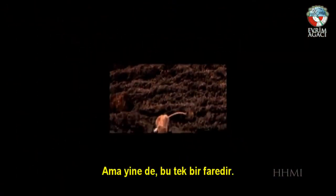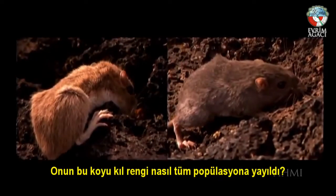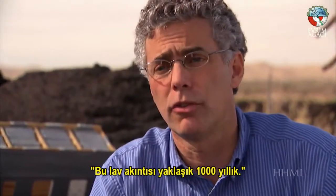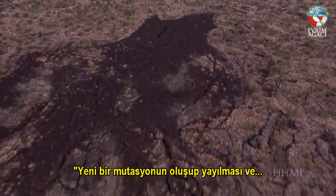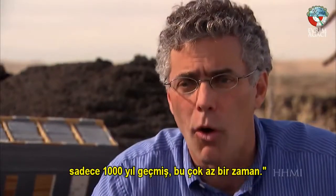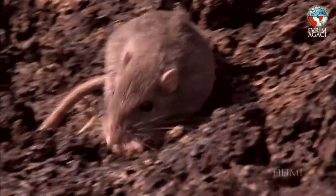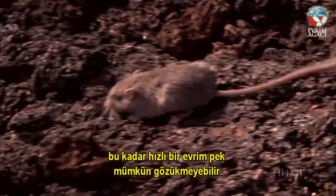But still, that's one mouse. How would its dark fur spread to a whole population? This lava flow is about 1,000 years old, and you might wonder: has there been enough time? It's only been 1,000 years — a very short period for a new mutation to come along and spread so that all of the mice on this lava flow are black. And really, they all are. Such a rapid spread of a mutation may seem unlikely, until you do the math.